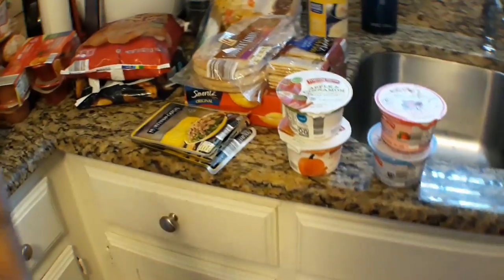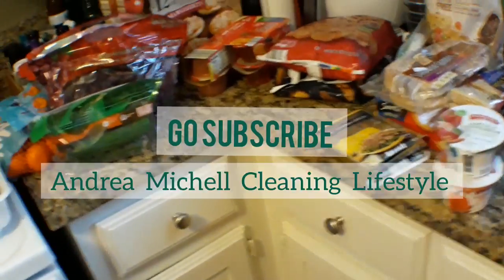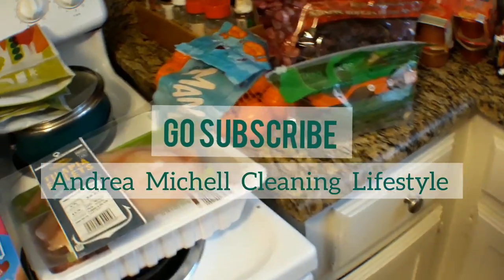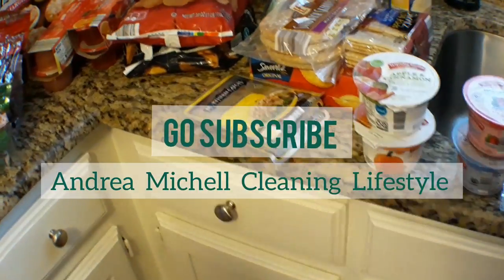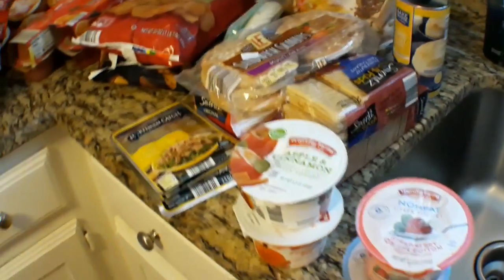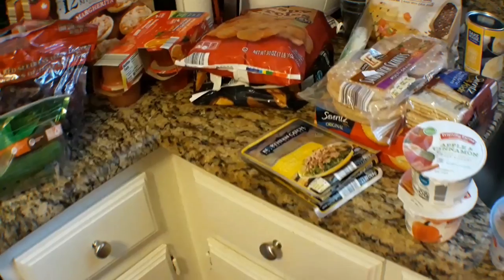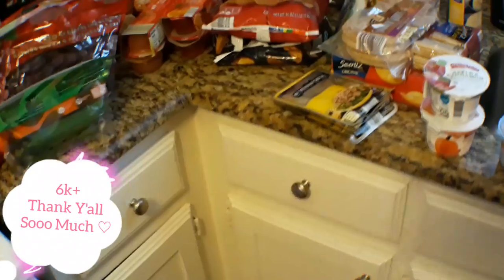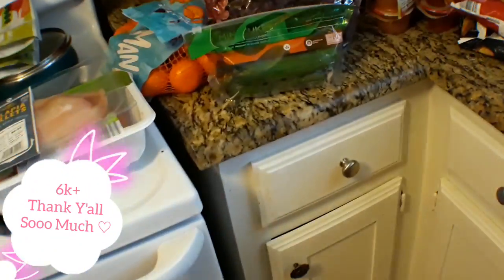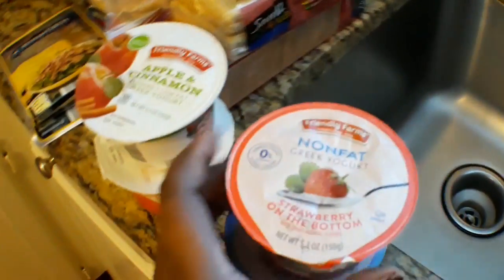I haven't been on this channel in a minute — like two or three weeks. I've just been taking a break and trying to focus on my other channel, which is Andrea Michelle's Clean Lifestyle. But I am back over here, and I realized that I hit 6k — we're at 6k plus! So thank you guys so much for holding it down while I was over there. Without further ado, let's get into this haul.